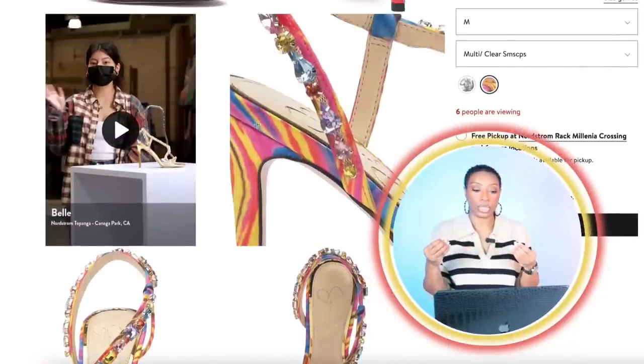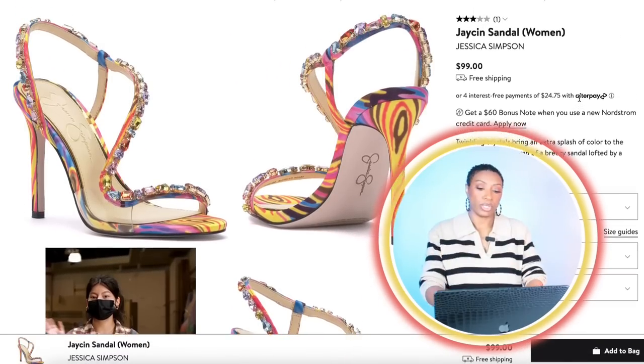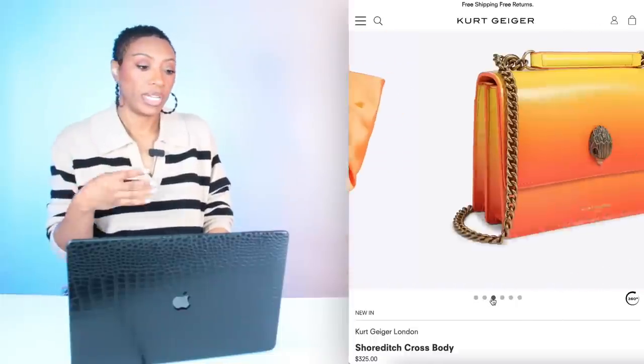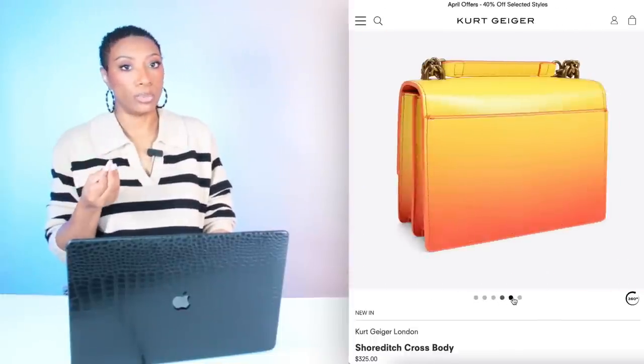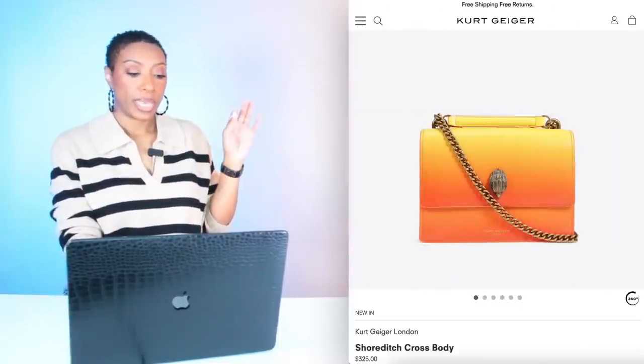We have a little bit of blue which pulls into the culottes, yellow, orange, and all kinds of other colors. They come in size 5 and go up to size 12. For the bag, we're going to Kurt Geiger — who I'm slowly falling in love with because he has really cute bags that are affordable. This bag is called the Short Ditch Crossbody. I love this ombre orange and yellow with the gold chain — it's a beautiful bag, $325. It's going to look really nice with those shoes up against that denim and pink.